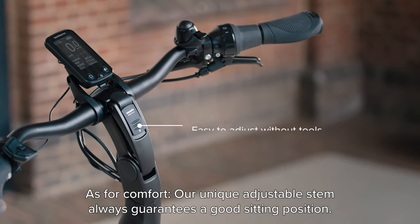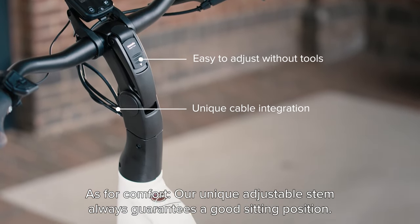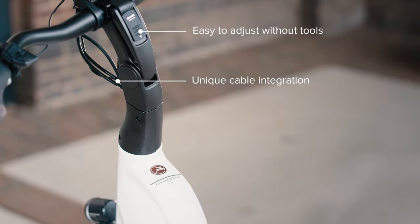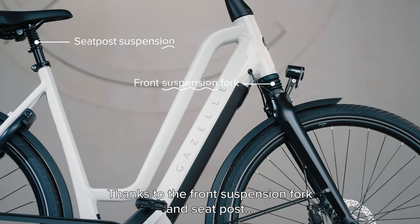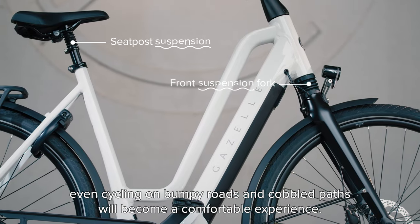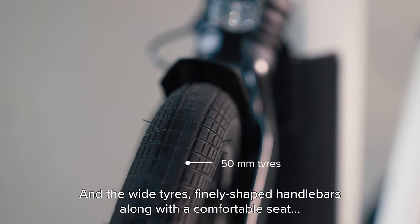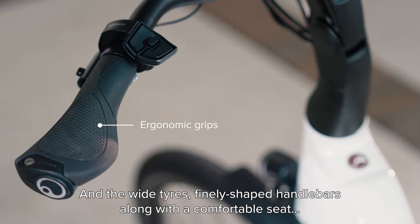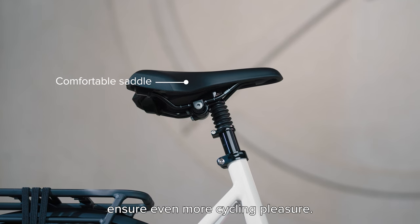As for comfort, our unique adjustable stem always guarantees a good sitting position. Thanks to the front suspension fork and seat post, even cycling on bumpy roads and cobbled paths will become a comfortable experience. And the wide tyres, finely shaped handlebars, along with a comfortable seat, ensure even more cycling pleasure.